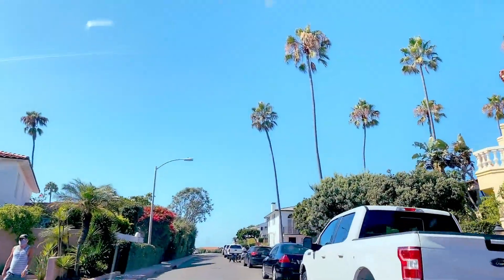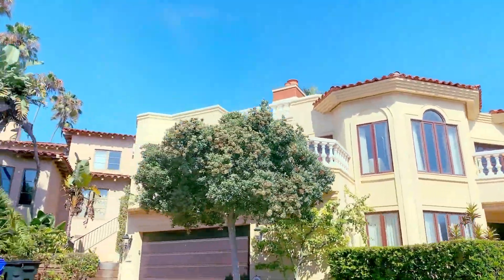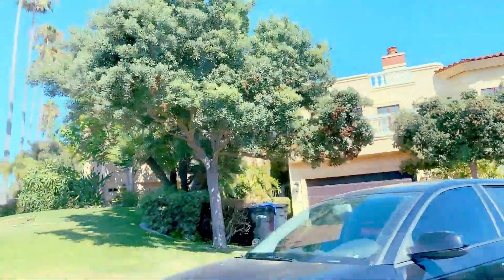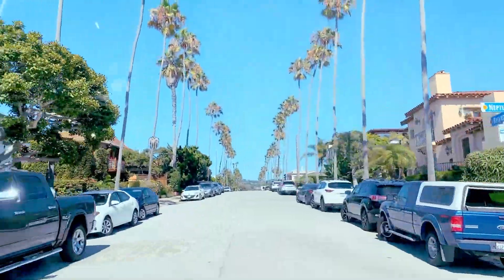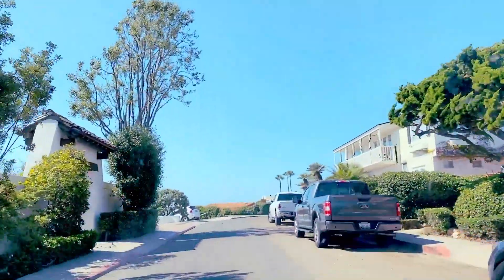I'm Michelle Silverman, your global luxury realtor in La Jolla, California. We're leaving Wind and Sea and we're now going to the Barber Track. The Barber Track was named after William Barber, who was an heir to a steamboat company, and it was built in the 1920s.